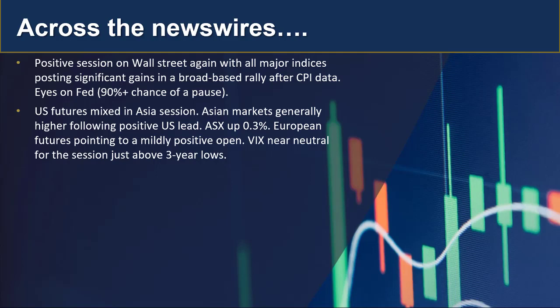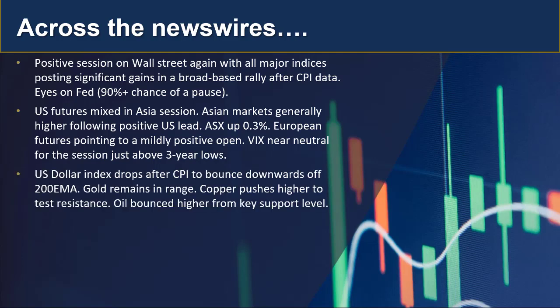US futures are mixed in the Asian session. Asian markets are generally higher following that positive US lead. The ASX is trading up around 0.3%. There may be some caution today just in case the Fed throws in a surprise, but at this stage all looks relatively bullish. European futures are pointing to a mildly positive open as well, and the VIX is trading near neutral, just above those three-year lows.